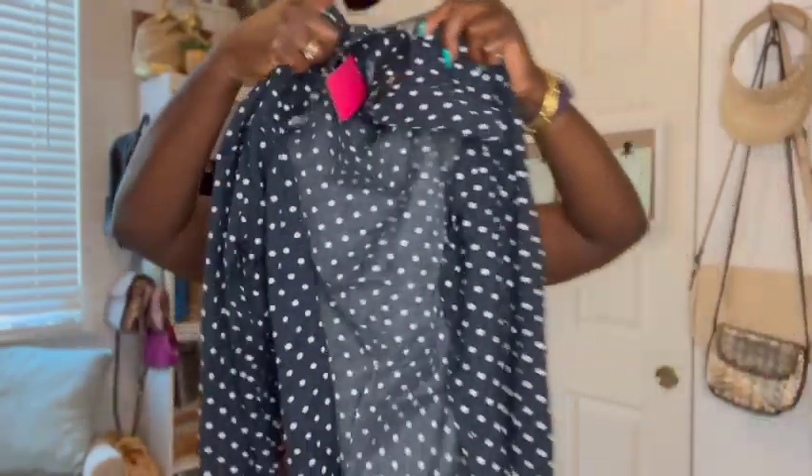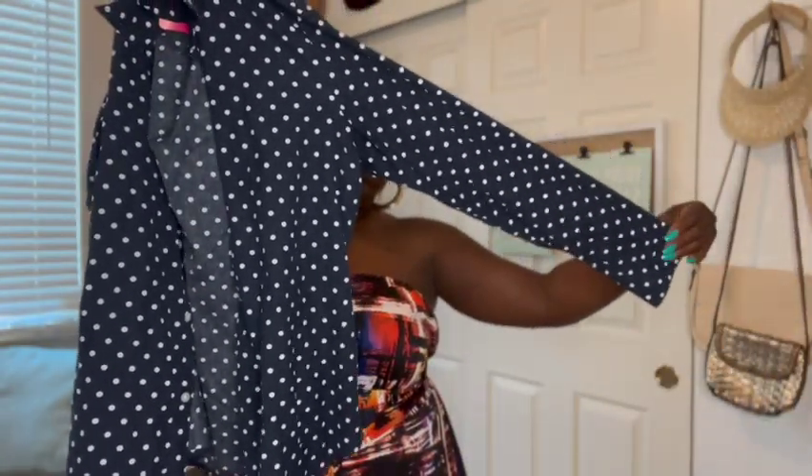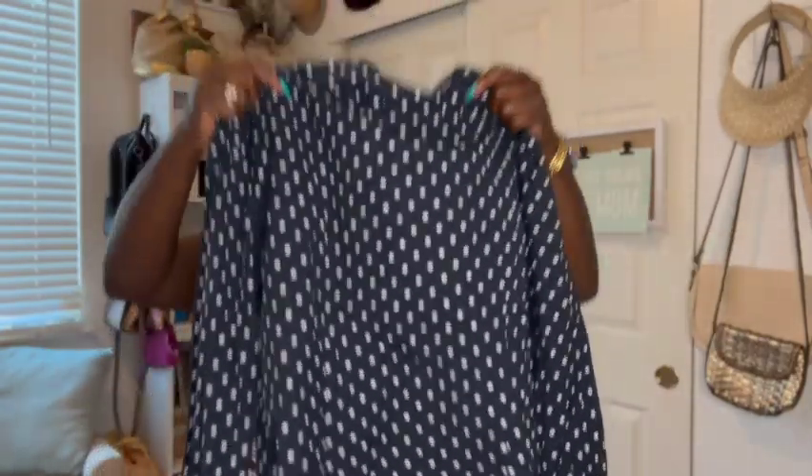I also picked up this polka dot shirt — navy blue. Now that I am showing it to you guys I realize that I already have a shirt like this. This particular top was $1.98 as well, but I do have a navy blue polka dot button-up already. I don't know why I got this — probably because it was on sale and I got excited. But I got another one y'all, so I have two now.